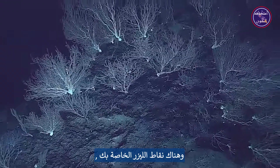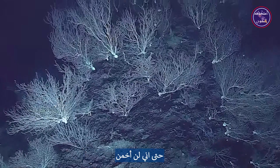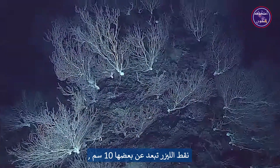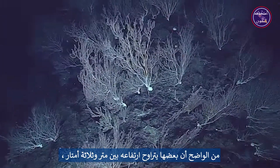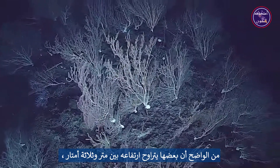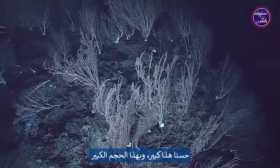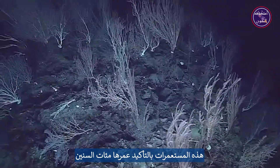There are your laser dots — just to get a feel for how big these things are. The lasers are 10 centimeters apart, so clearly some of these corals are two to three meters in height — quite large colonies. With bases that big, these are surely hundreds of years old.